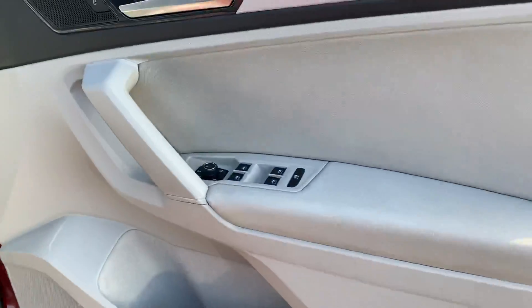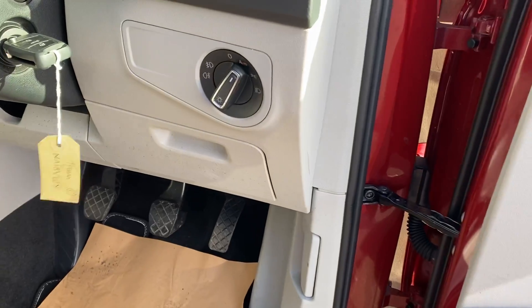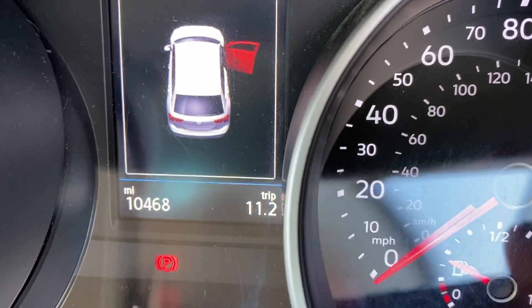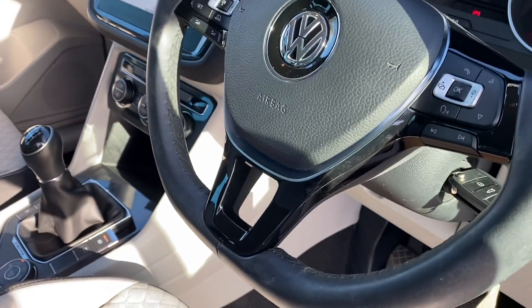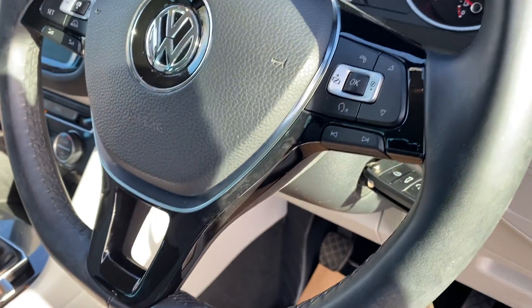On the driver's side you've got four-way electric windows with electric mirrors, which are also heated, and automatic headlights. As mentioned, it has a super low mileage of only 10,468 miles. There's also a multi-function steering wheel which houses Bluetooth controls and adaptive cruise control.